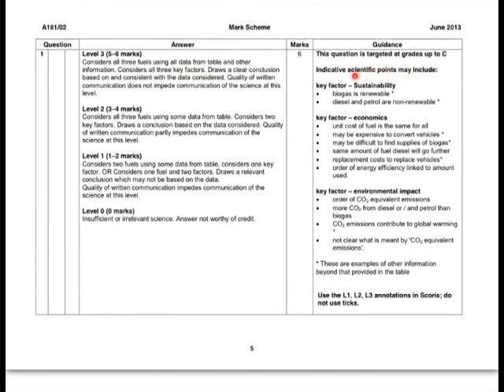You should draw a clear conclusion about which fuel you think is most appropriate based on evidence. For sustainability, you should say that biogas is renewable and diesel and petrol are non-renewable — that comes from your own knowledge rather than the table. For economics, point out that the fuel is the same cost for all, but the same amount of diesel will go further. You could also bring in outside knowledge about how you might have to convert vehicles to biogas, making it more expensive, or that you'd need to buy new vehicles if using anything other than petrol, which is what they're currently using.